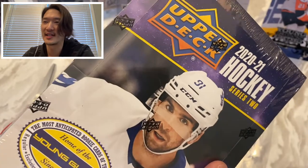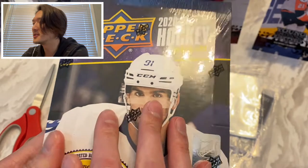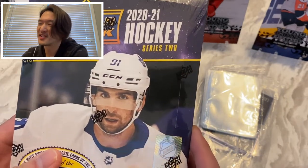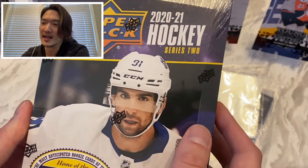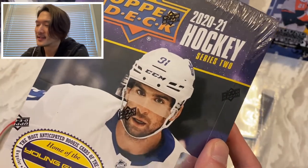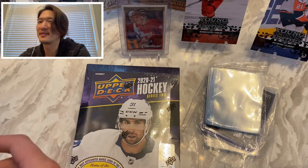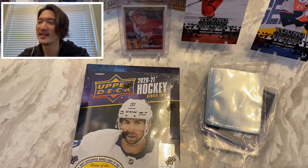This is probably better than Series 1 — most people will agree given the cost of a Kaprizov Young Gun versus where Lafrenière is now. That said, I have to warn you: if you're thinking of buying this to make money or even break even, chances are you won't — I'd say 95% chance you won't get your money back unless you hit one of those big Young Guns. If you're in this hobby to make money, it's best to just sell these boxes on eBay for a profit.